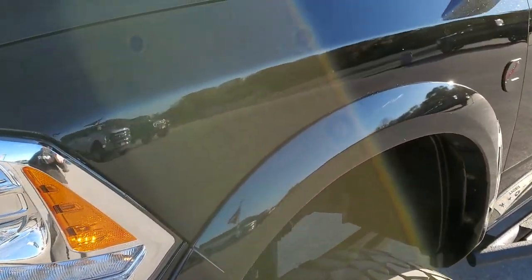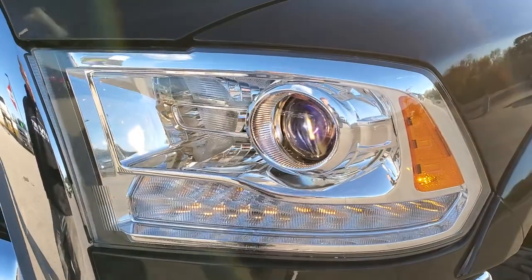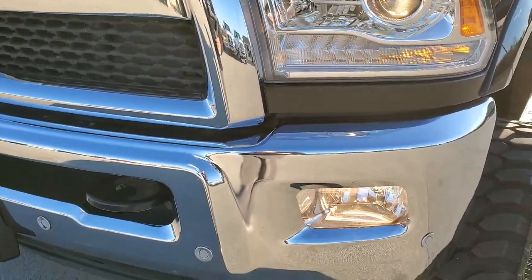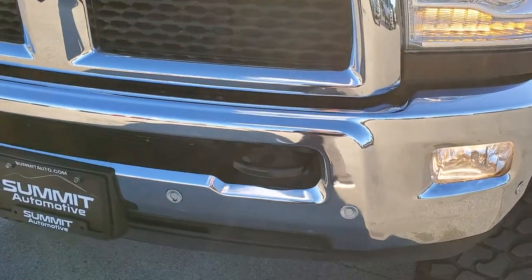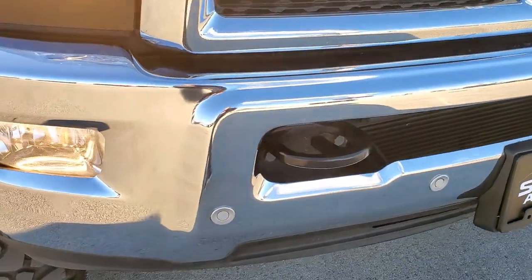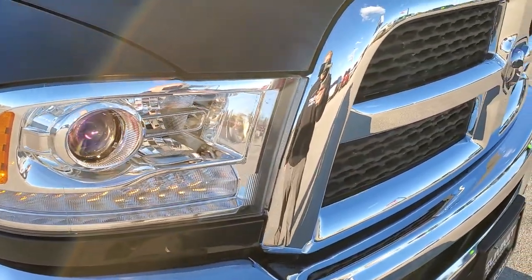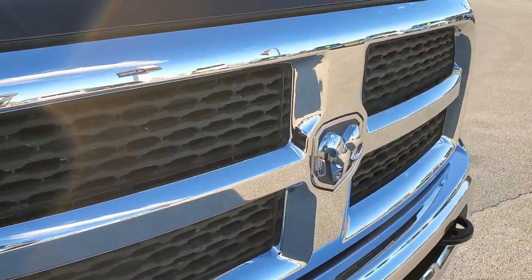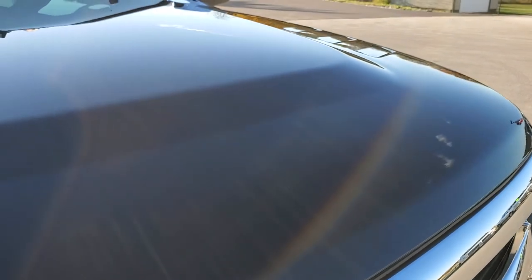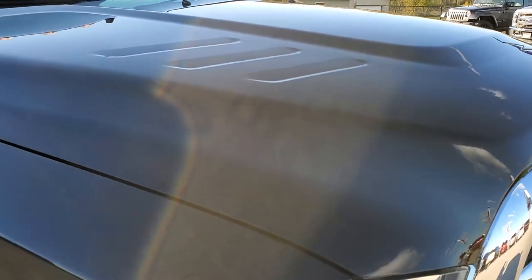Front fender is in excellent condition — I didn't see any dents or dings on that. It has the projector lamp headlamps, the LED running lights, and factory fog lights. Front bumper is in excellent shape; I didn't see any dents or dings on that. It comes with the front bumper parking sensors. Headlight lenses are nice and clear, and the hood is in excellent shape — I didn't see any dents or dings on there.